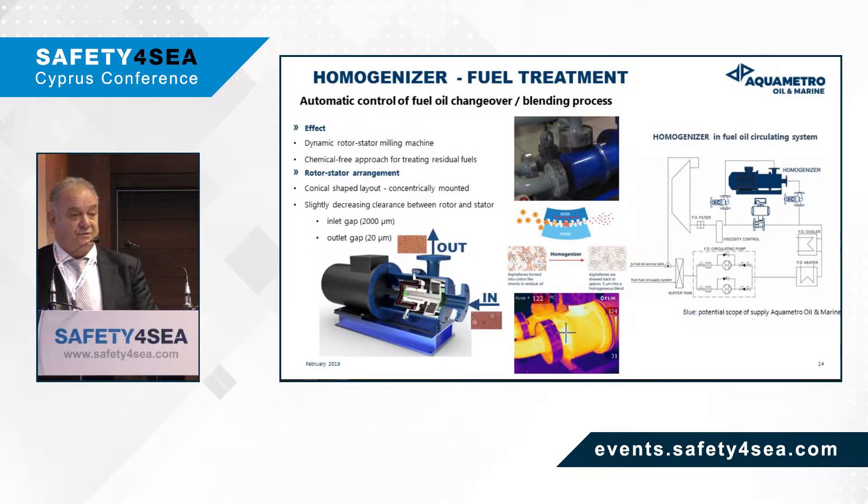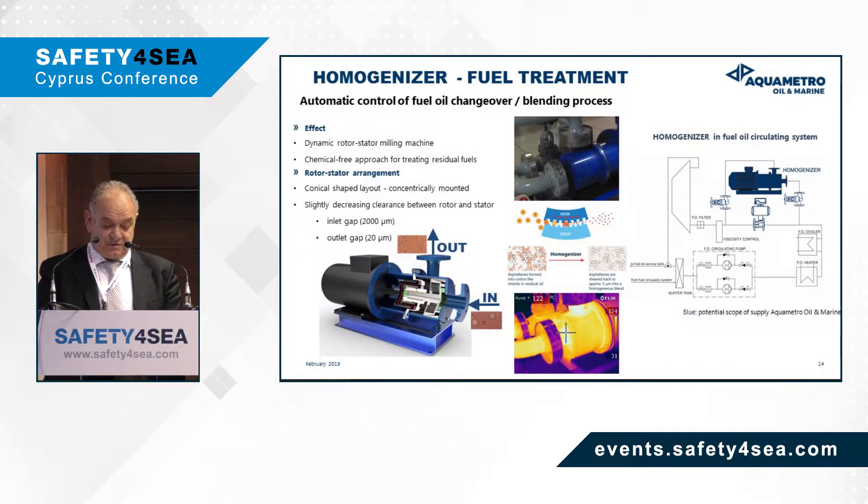A few words about the homogenizer we produce: it is based on the roto-stator theory, a milling machine that breaks down asphaltenes to five microns using a chemical-free method. Both the rotor and stator are conically shaped and concentrically mounted, and this is how we achieve overcoming instability and incompatibility problems.